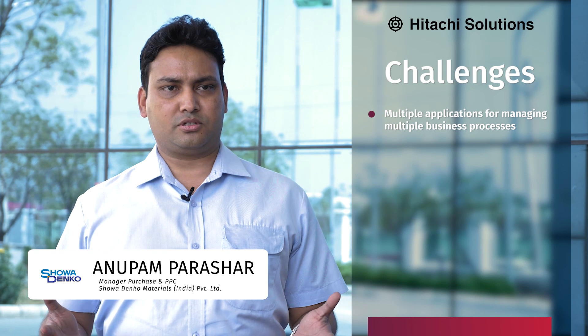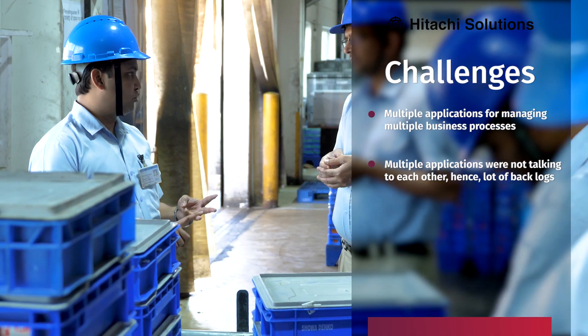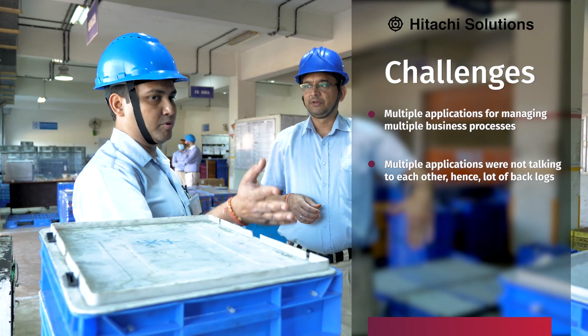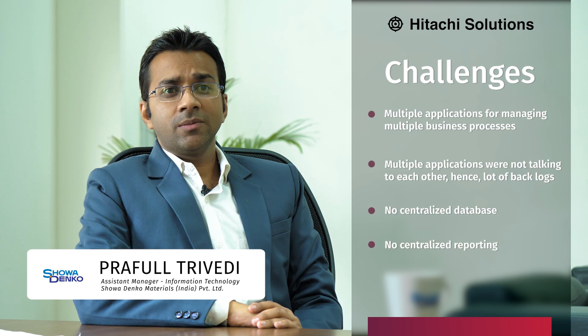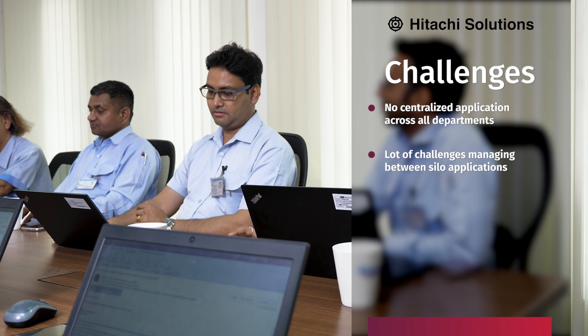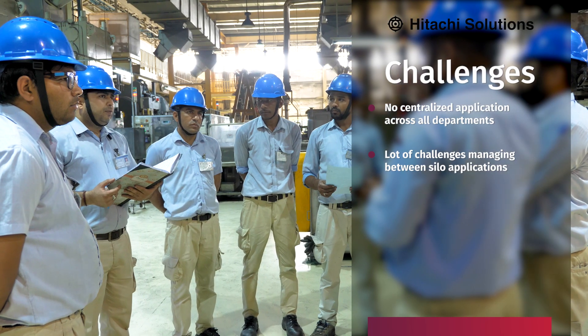Earlier we were handling multiple applications for managing multiple business processes. Those multiple applications were not talking to each other, leading to a lot of backlogs and requiring manual intervention. There was no centralized database, no centralized reporting systems, and no centralized application across all departments. Financial reports were managed using Excel sheets and were prone to human errors.